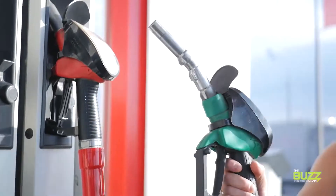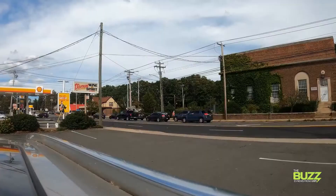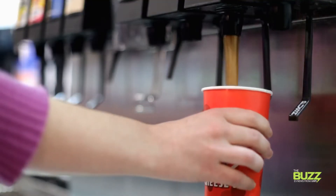Hey, David here. What's your average stay at the local gas station if you're driving a car with an internal combustion engine? Even if you live in a busy part of town and you need to get yourself a Polar Pop with every stop, I'm gonna guess around 10 minutes at worst and maybe 3 to 5 if you're in and out?